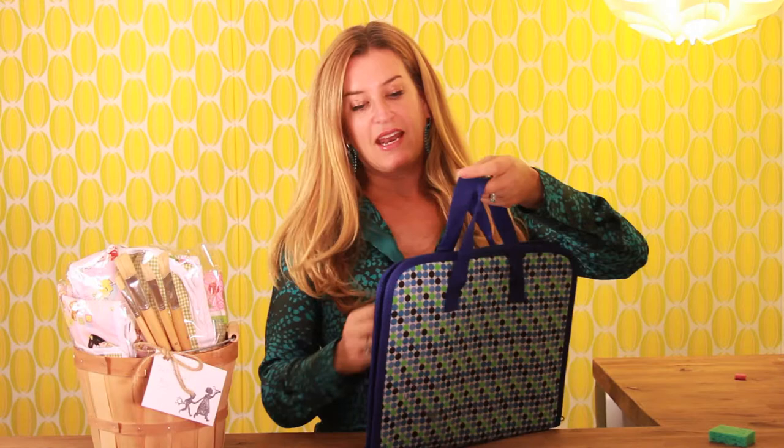So this is a great present, very affordable, and again, you can visit ZookiesKids.com to pick up yours today. Thank you.